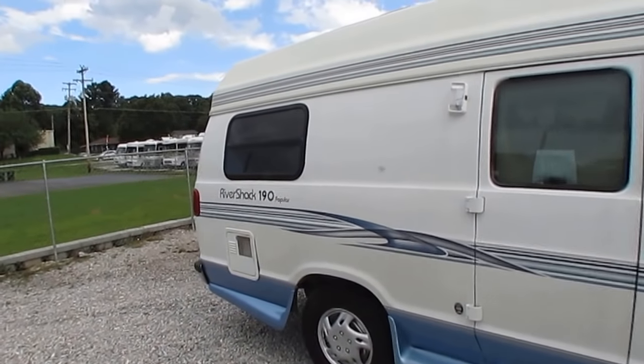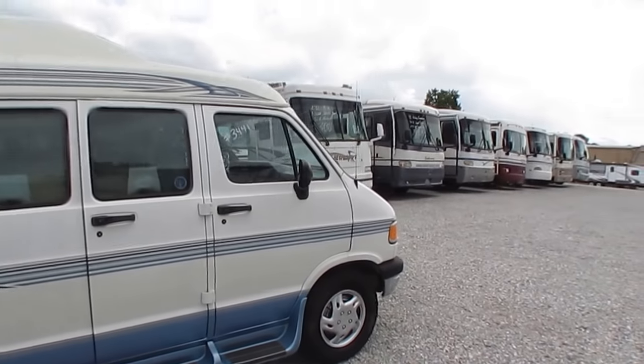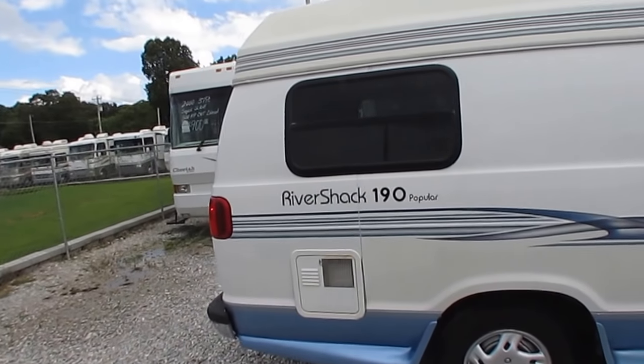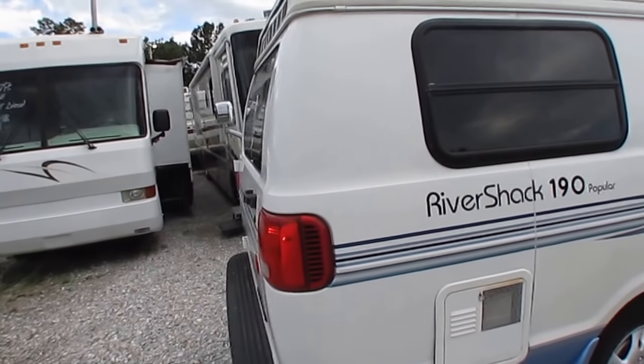Tires look great. Got a six-gallon water heater. It's a good-looking little camper van folks. These things are one of the most popular RVs on the used market, and one of the hardest to find as well.